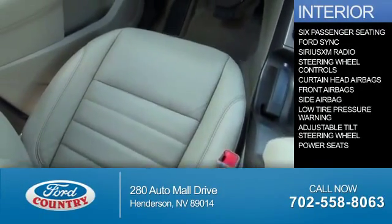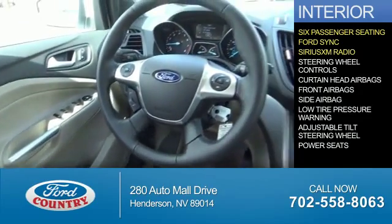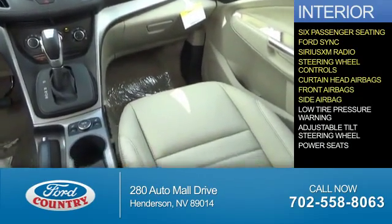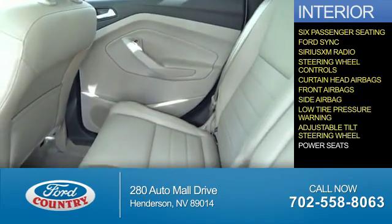Inside you'll find 6-passenger seating, Ford Sync voice activation, Sirius XM satellite radio, steering wheel controls, curtain head airbags, front airbags, side airbags, low tire pressure warning, an adjustable tilt steering wheel, and power seats.